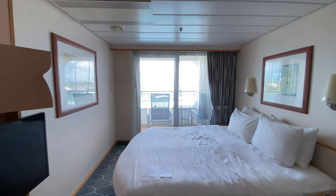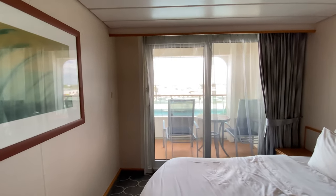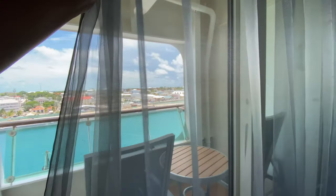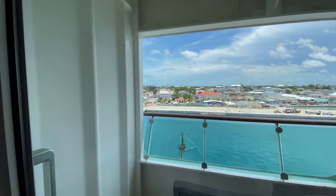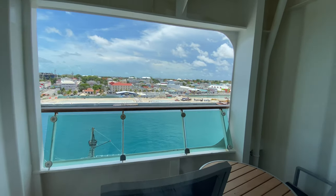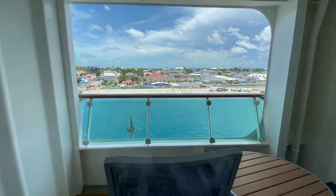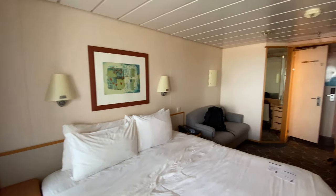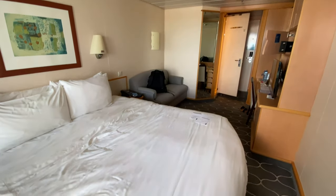And then the balcony — remember, this is a Gen 1 Voyager class, so it's still a white wall. If you are looking for balconies that open up next to each other, you're going to be a little hard pressed here. But yeah, this is what the room looks like — beautiful and clean as always.